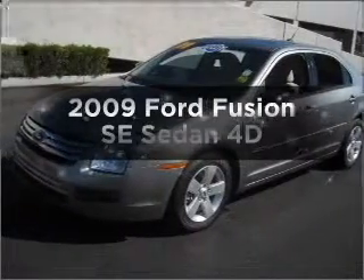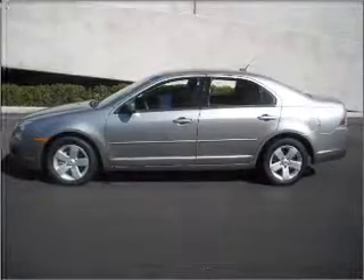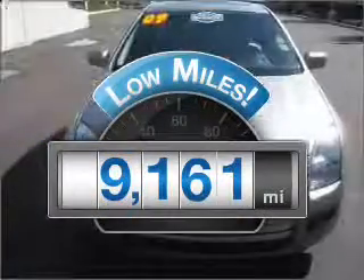Check out this 2009 Ford Fusion. Travel the roads in style and comfort in this great vehicle. With low miles, this automobile will take you far and get you where you want to go.